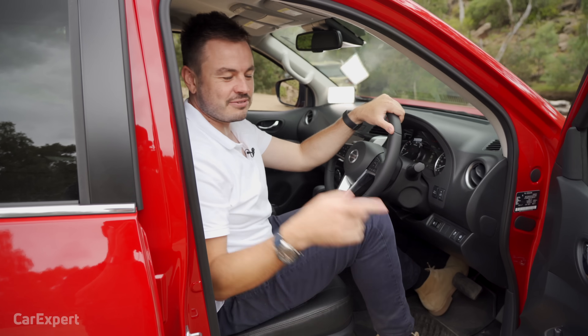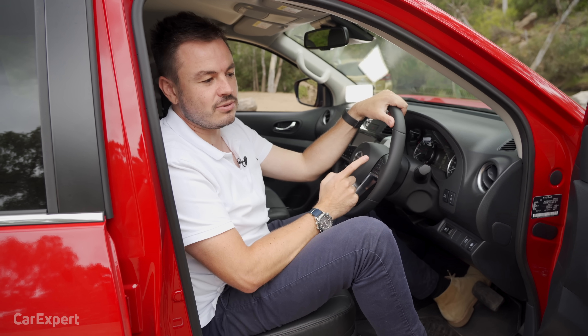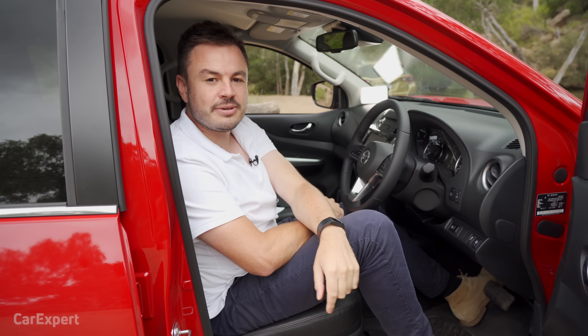Before we go any further, I've got to ask you guys a question. This car's platform is now seven years old. Do you think this is enough of an update, or do you think they should have done a little bit more with it for its mid-life cycle? Let me know your thoughts in the comments below.